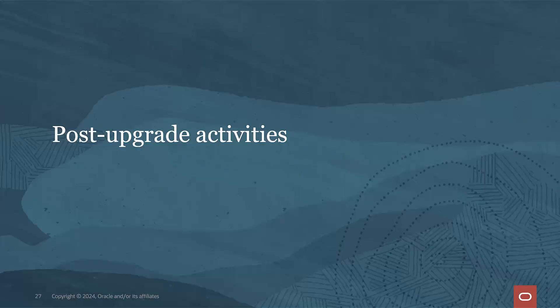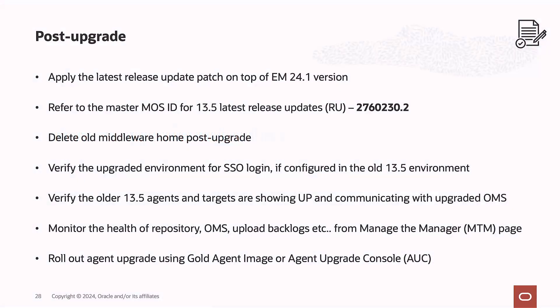For post-upgrade activities: first, apply the latest release update patch if available. Next, ensure configurations such as SSO and custom certificates from the older environment are carried over to the new system. Since we perform an out-of-place upgrade, you can delete the old middleware home to reclaim disk space. Review the health of OMS and repository from the 'Manage the Manager' page, and then plan for rolling out agent upgrades using Gold Image.